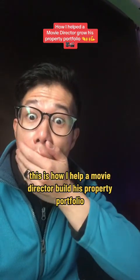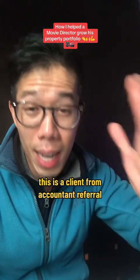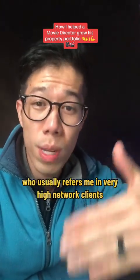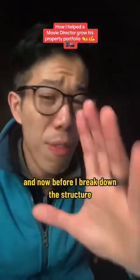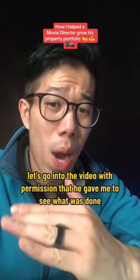This is how I help a movie director build his property portfolio. This is not a TikTok client — this is a client from an accountant referral who usually refers me to very high net worth clients. Before I break down the structure, let's go into the video with permission that he gave me to see what was done.